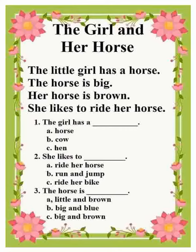Now, let's read again. The little girl and her horse. The little girl has a horse. The horse is big. Her horse is brown. She likes to ride her horse.